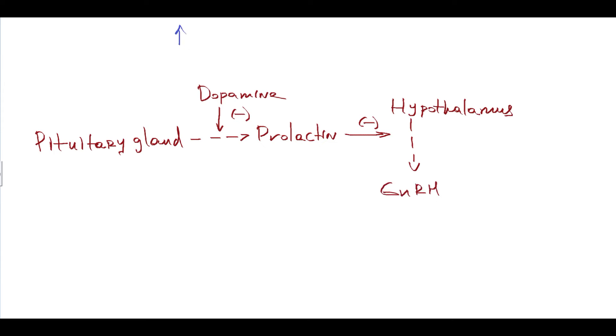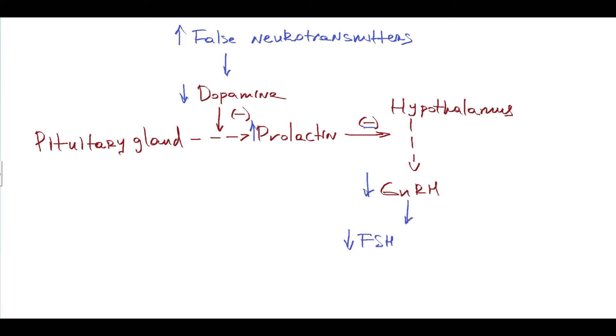An important feature of prolactin is that it decreases hypothalamic secretion of gonadotropin-releasing hormone. In cirrhosis, the increased level of false neurotransmitters displaces dopamine from secretory vesicles, so dopamine secretion decreases. This causes increased prolactin synthesis, which in turn decreases GnRH secretion by the hypothalamus, leading to decreased FSH and LH levels and progressive decrease in gonadal stimulation that eventually results in hypogonadism.